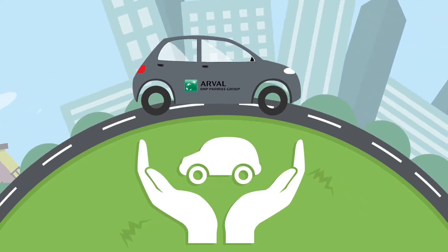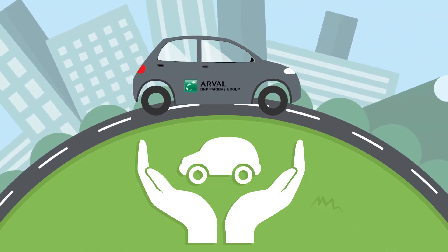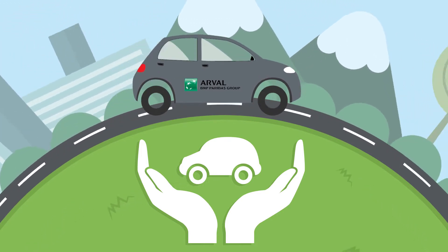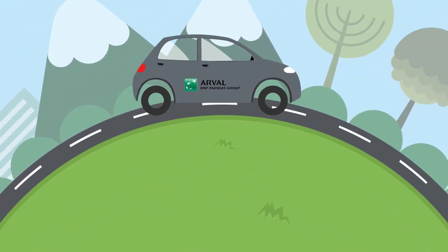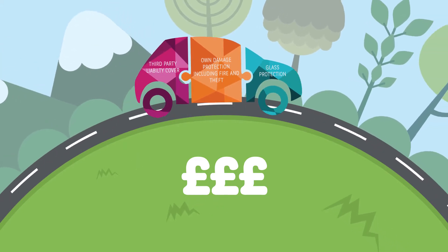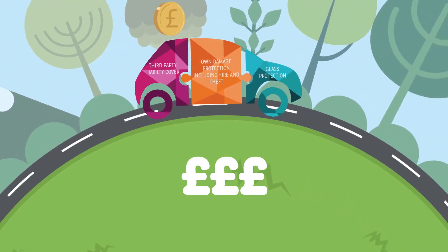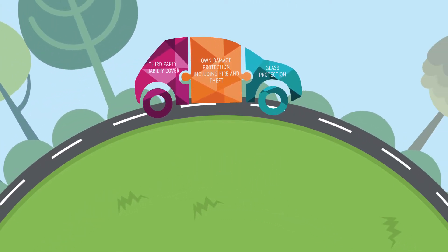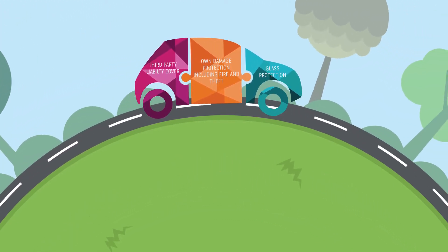Total Care is our complete vehicle leasing solution, which is simple and hassle-free. With Total Care you can have an insured lease vehicle for a fixed monthly fee. This allows you to budget with all the financial benefits of vehicle leasing combined with the security of knowing the vehicle is already insured.